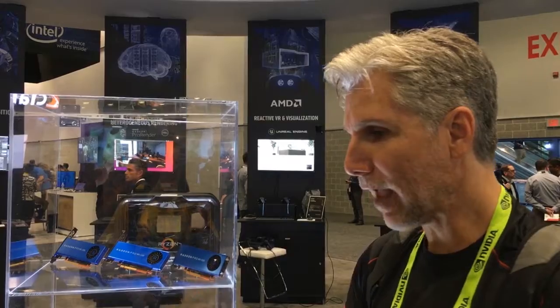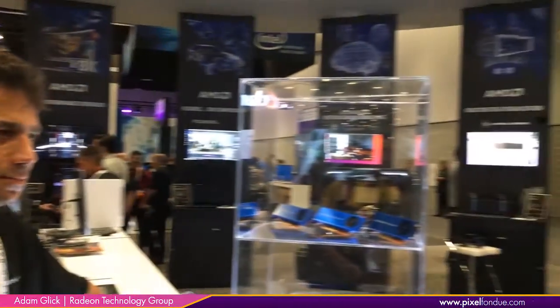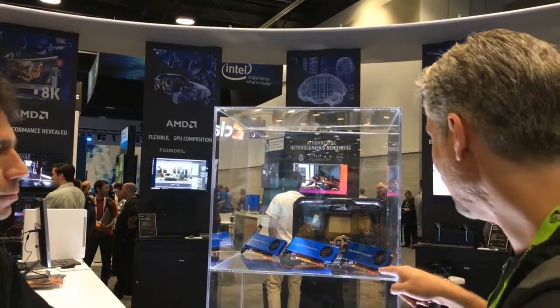Alright, so Greg from Pixel Fondue here. I'm with Adam from AMD. We've got a whole menu of new hardware here, it looks like. Let's go through the ones at the top here.